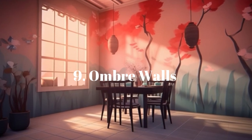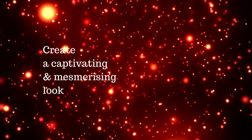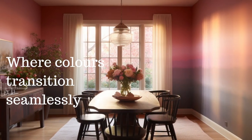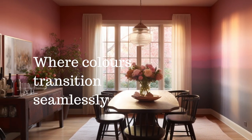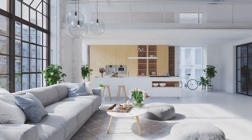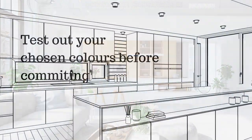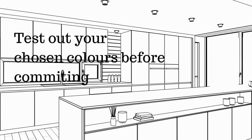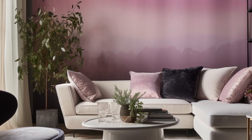Our next idea is ombre walls. Create a captivating and mesmerizing look in your living room with an ombre wall, where colors transition seamlessly from light to dark. This technique is especially effective with soft and complementary colors. Test out your chosen colors before committing and follow a step-by-step guide for a smooth and eye-catching ombre effect.